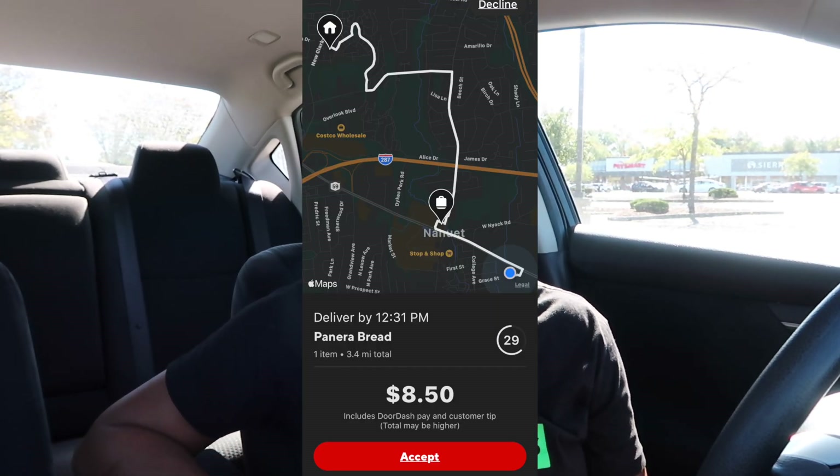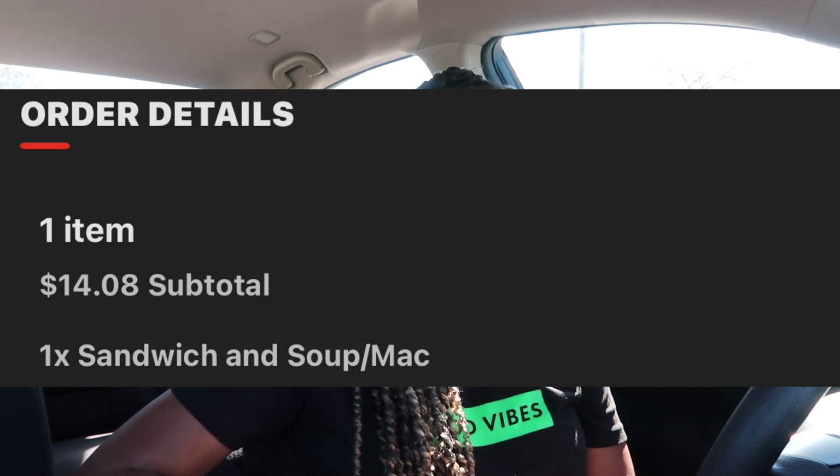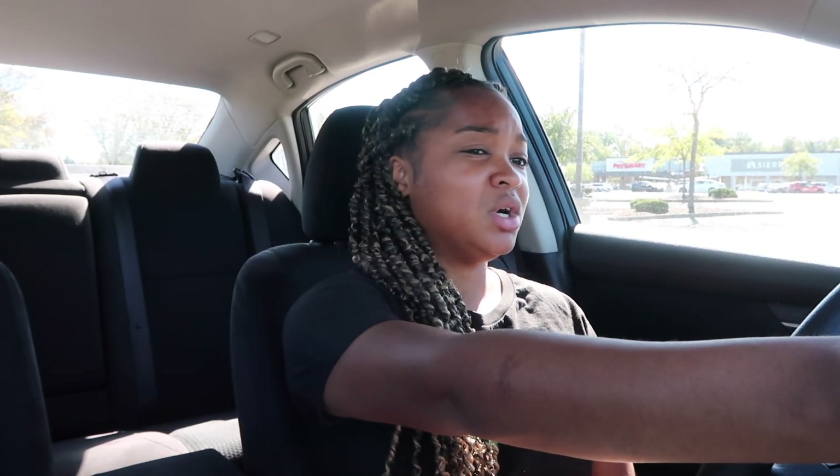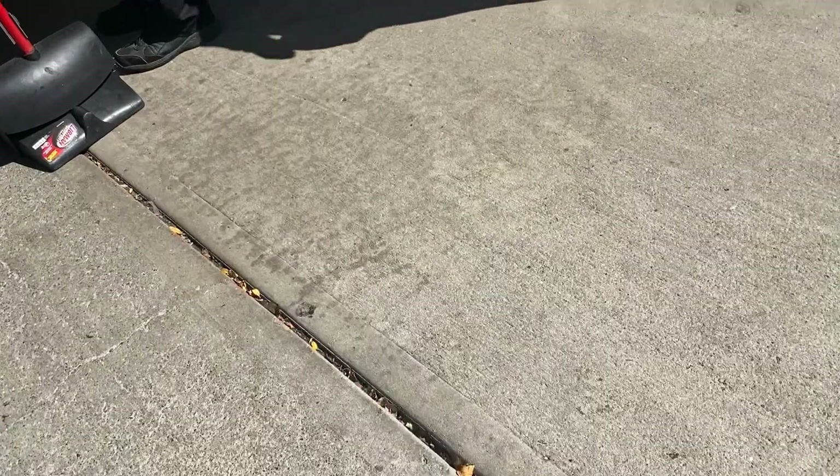Alright you guys, so I just accepted an order at Panera Bread going for $8.50 at 3.4 miles. They want one sandwich and soup, slash mac and cheese. My pickup time is at 12:21 and it's currently 12:04, so I have a whole lot of time for this order and I'll definitely check everything.